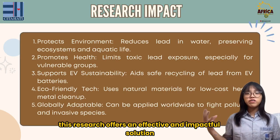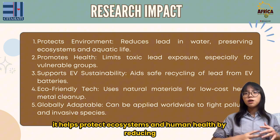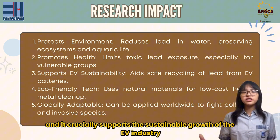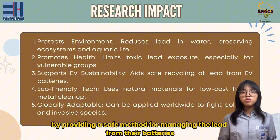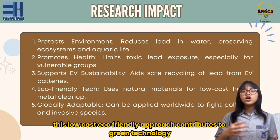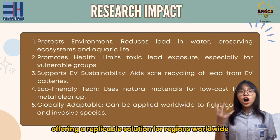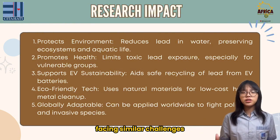For the impact, this research offers an effective and impactful solution. It helps protect ecosystems and human health by reducing lead contamination, and it crucially supports the sustainable growth of the EV industry by providing a safe method for managing lead from their batteries. This low-cost, eco-friendly approach contributes to green technology and has global applicability, offering a replicable solution for regions worldwide facing similar challenges.